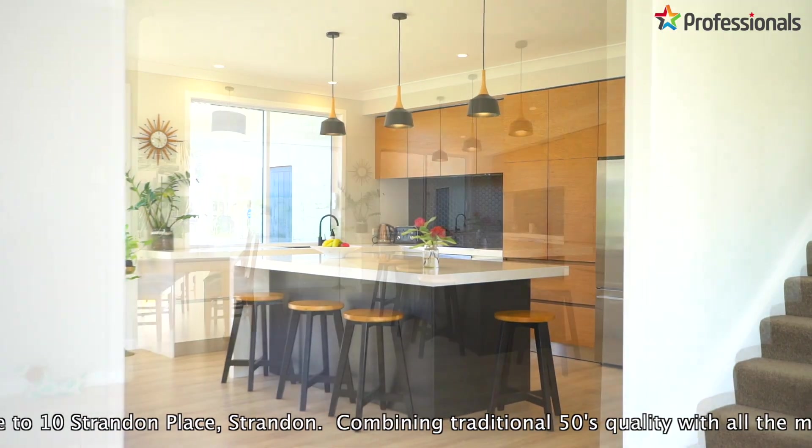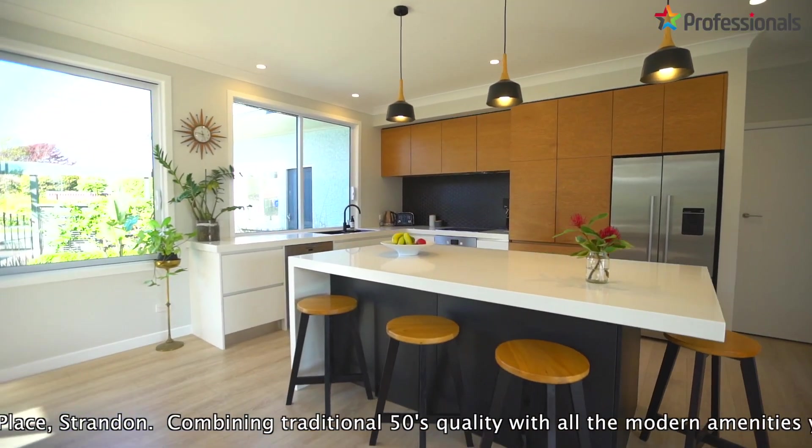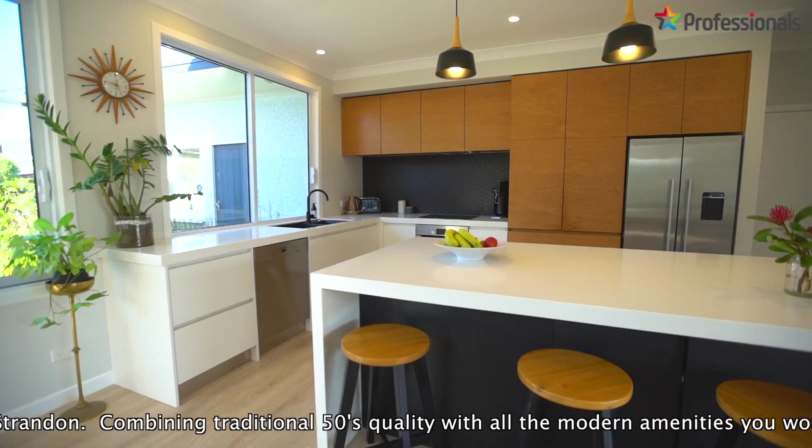This stunning award-winning kitchen is coupled with generously sized dining and living, with effortless indoor-outdoor flow opening onto private entertaining zones.